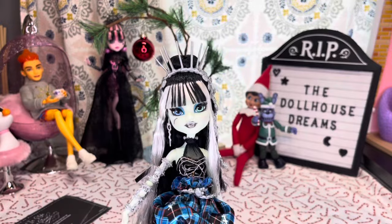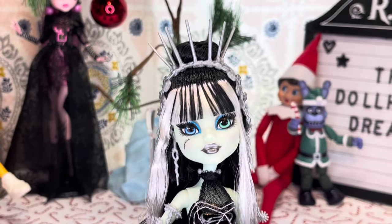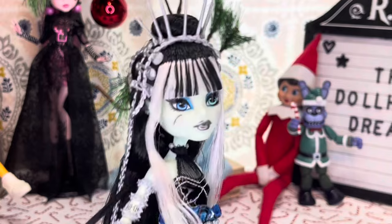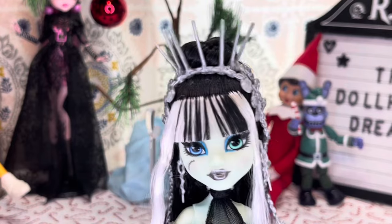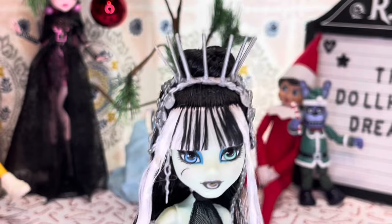Here she is — as beautiful as ever. My God, she is gorgeous. I just can't get over how beautiful she is.